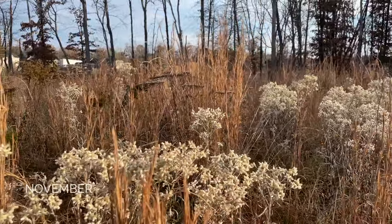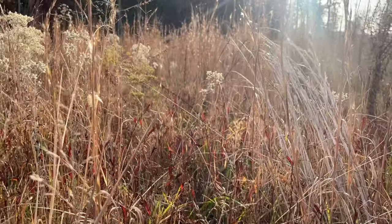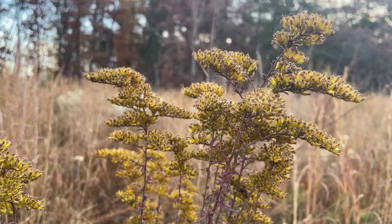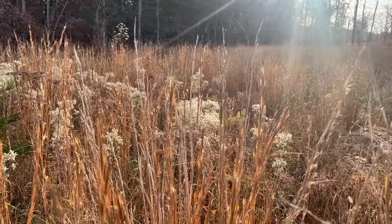The winter solstice is approaching, and as daylight becomes more and more precious, I can't help but step outside and reflect on what the sun has created in a year. Here at dawn, the sun's low angle spotlights each plant, showing off the rich colors of senescing foliage, the sculptural forms of drying flowers, and the filigree texture of grasses and goldenrods going to seed.